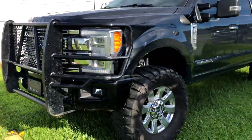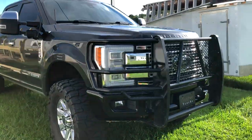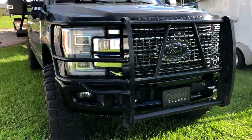Alright, here we go. I didn't put the lower valence on yet because I gotta trim it out — I don't have my saw to cut it today anyway. But that's how she looks.